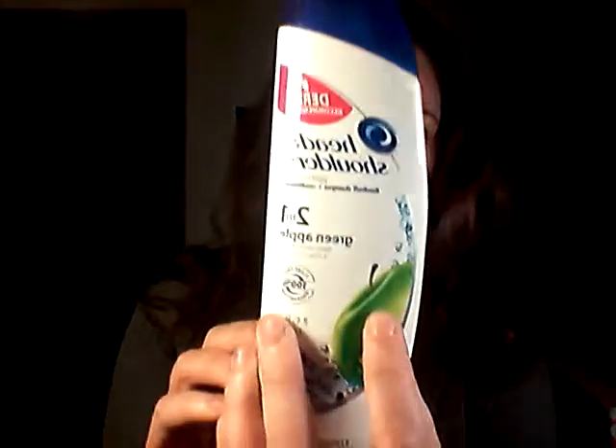Let's see what they sent. It's an easy one to open. This is a full-size bottle of Head & Shoulders 2-in-1 Green Apple. That's kind of cool. I've never smelled Green Apple Head & Shoulders before. Let's see what this smells like. I just washed my hair last night, so I won't get to try it tonight, but in a few days I will. It smells like Green Apple stuff.